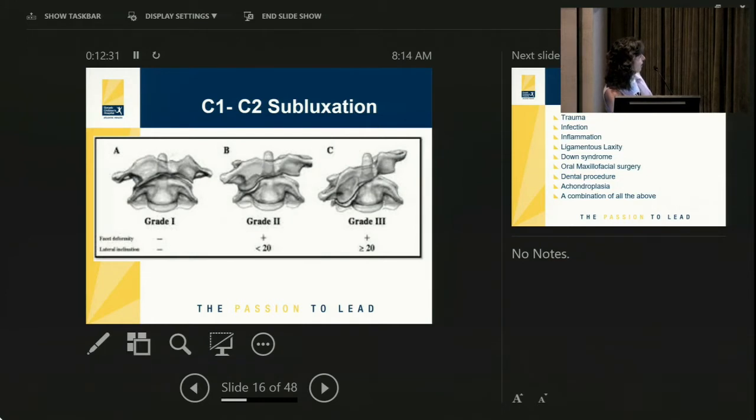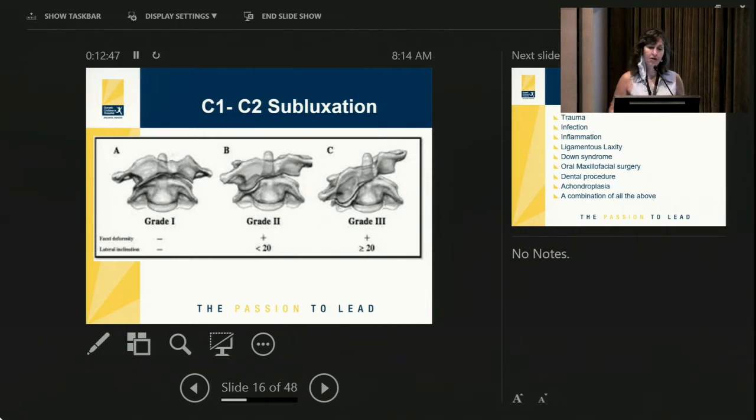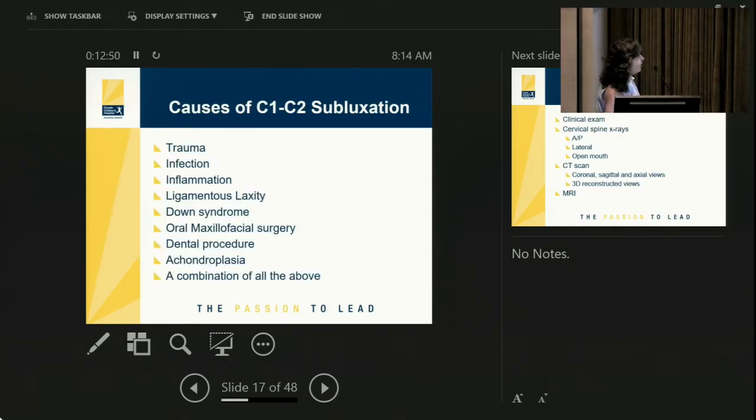You can have a grade 1, grade 2, or grade 3 rotatory subluxation depending on how many degrees C1 is rotated over C2. A grade 3 is a more serious subluxation. C1-C2 subluxation can happen from trauma — it doesn't have to be severe; it could be something as simple as a child reaching and turning their head the wrong way. However, C1-C2 subluxation very often happens in children with infection, and then it's called Grisel syndrome.